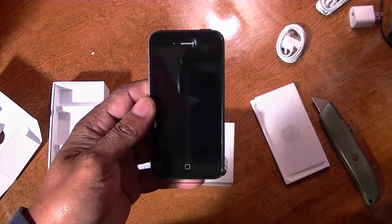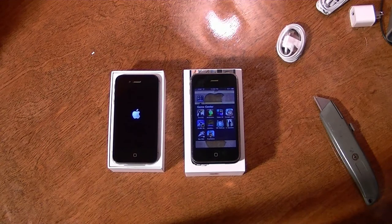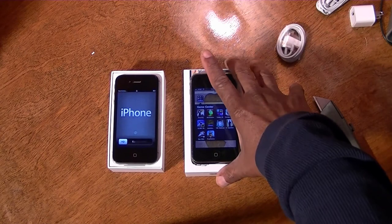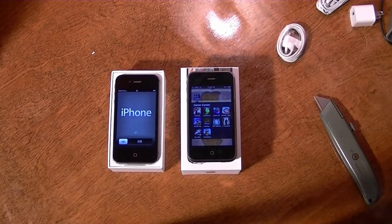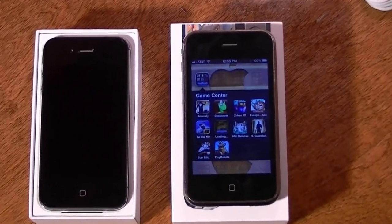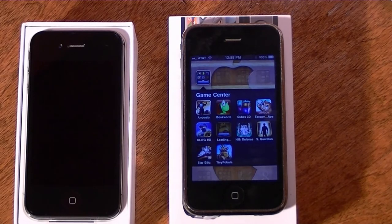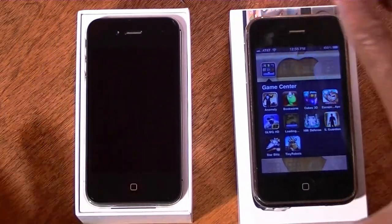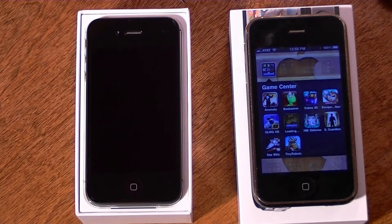Comparing the iPhone 4S versus the iPhone 3G — the 3G seems to be a little bit more to me. It seems to be larger and a little bit more bulky.